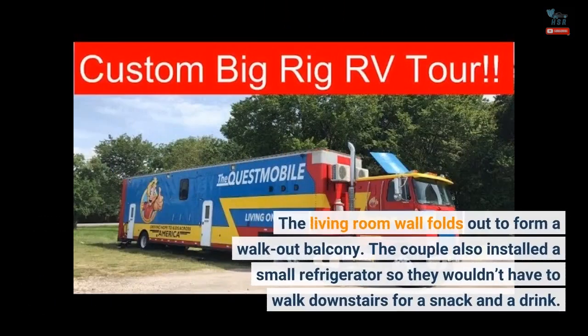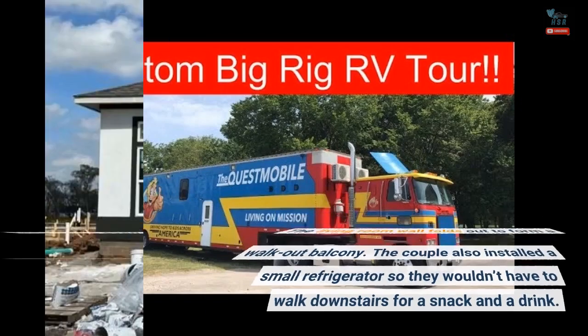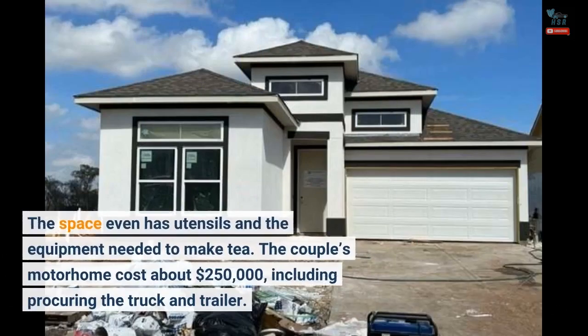The living room wall folds out to form a walkout balcony. The couple also installed a small refrigerator so they wouldn't have to walk downstairs for a snack and a drink. The space even has utensils and the equipment needed to make tea.